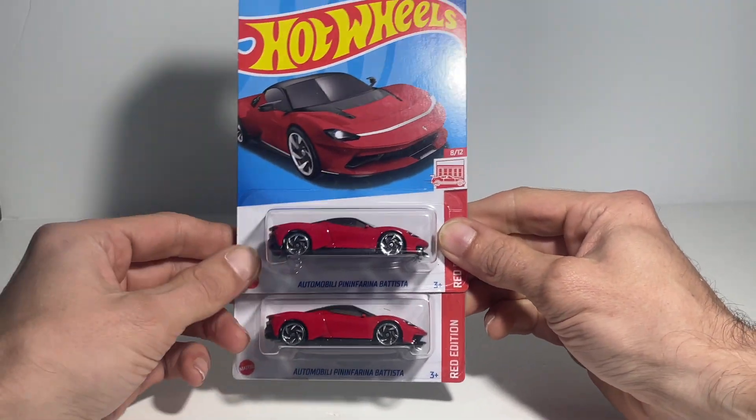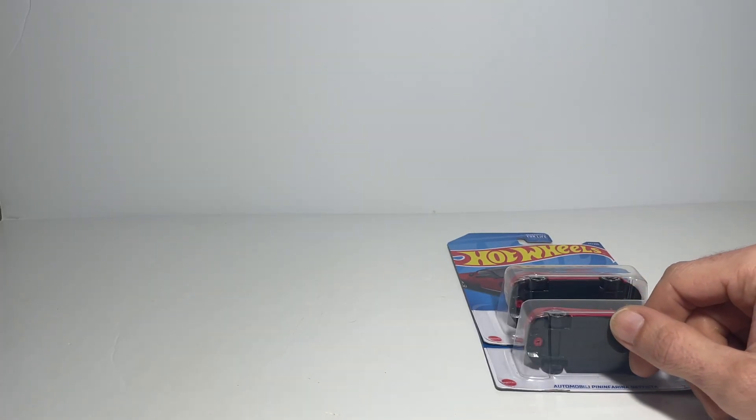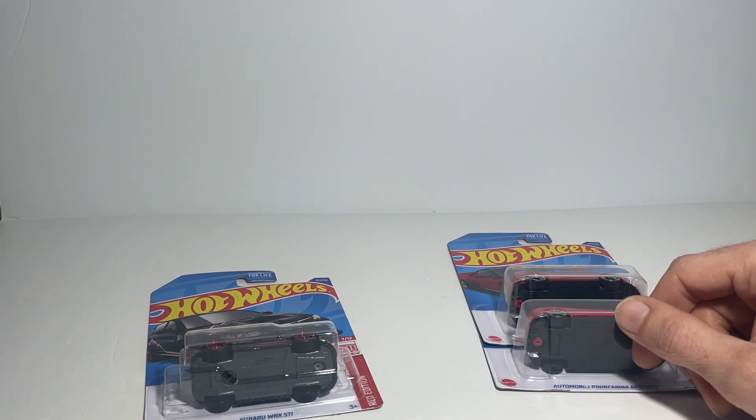Welcome Hot Wheels fans! I've got Bertie's Wheels this week's boxes to go through. Let's kick things off — I've been talking about them on the channel for ages — some Target Red Editions. I did manage to pick myself up a lot, and it cost a lot too.